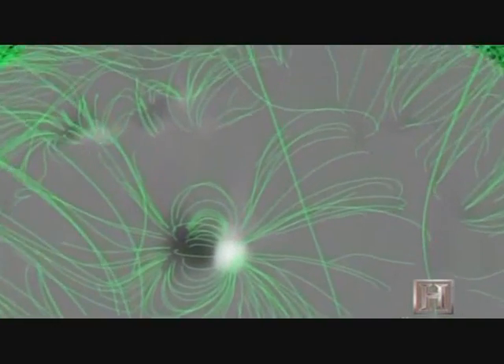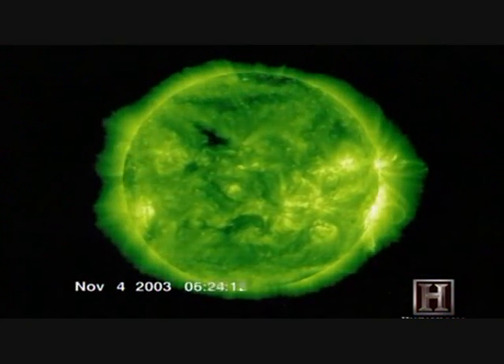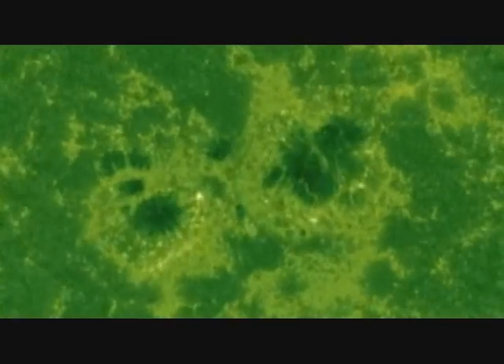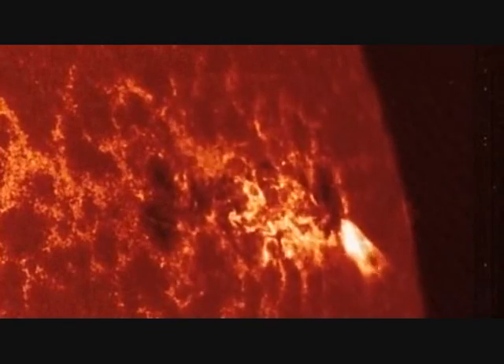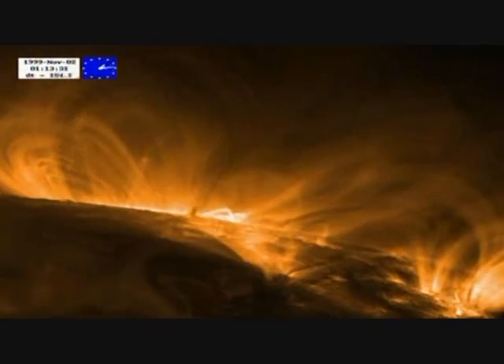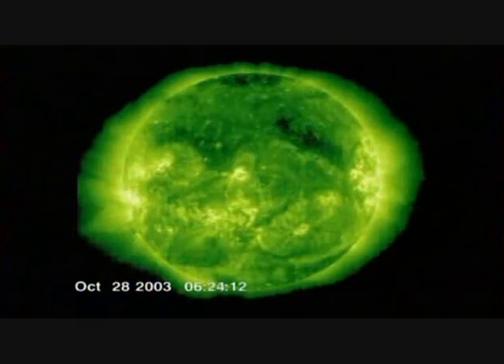When a sunspot unleashes its magnetic energy, what results are the most colossal explosions in the solar system: solar flares. A single flare releases as much as a billion megatons of energy — the combined power of a million volcanic eruptions on Earth. They appear as very bright regions because the temperature is so high, on the order of 10 million degrees, and they can last for hours.